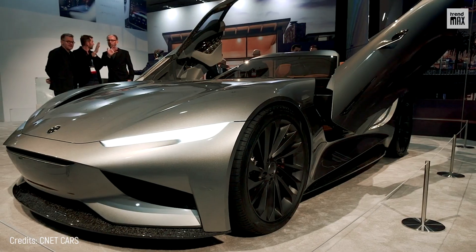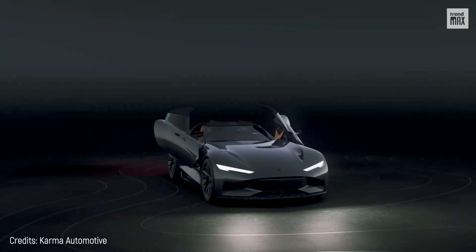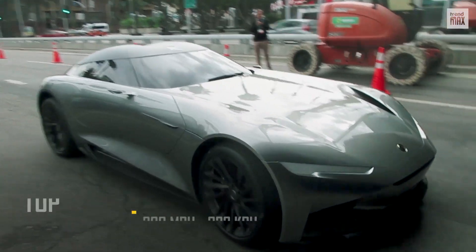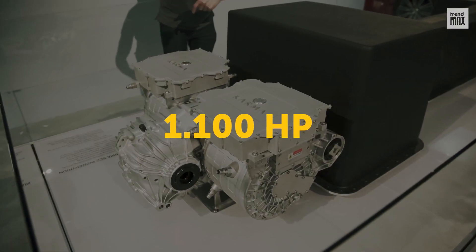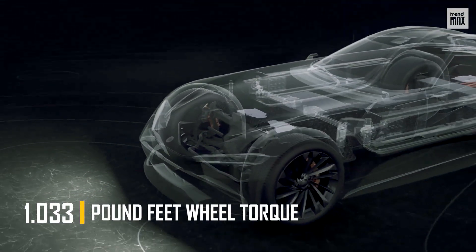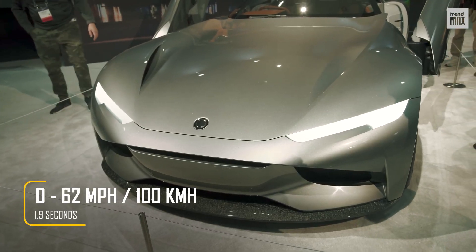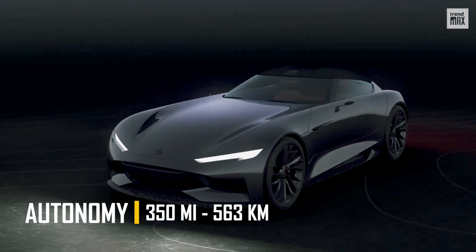Karma SC2. We start off the top 10 list with the Karma SC2. A colorful car with scissor doors that go up in the purest style of a Lamborghini. It has a top speed of 200 miles per hour and front and rear twin electric motors that deliver 1,100 horsepower with 1,033 pound-feet of wheel torque, and can achieve 0 to 62 miles per hour in just 1.9 seconds. Its 120 kilowatt-hour battery provides a range of 350 miles.